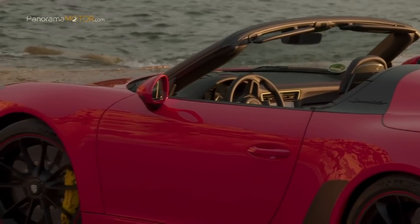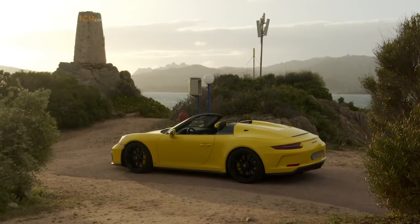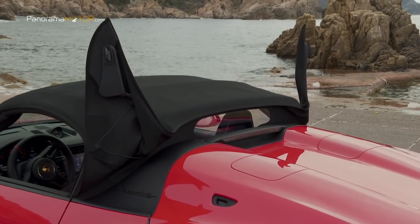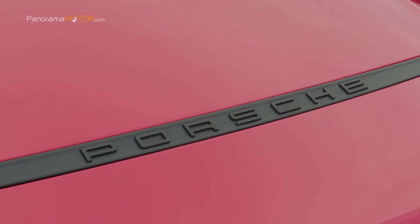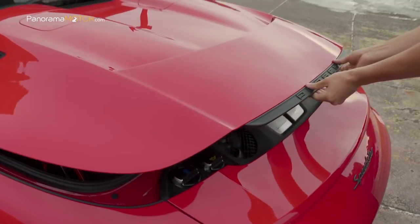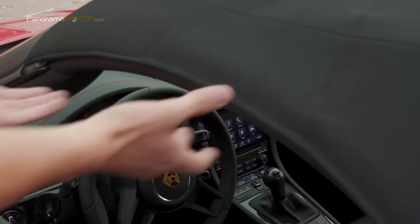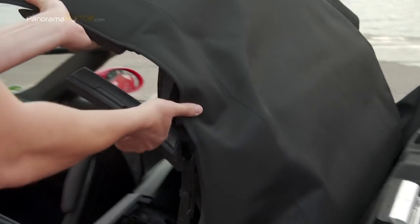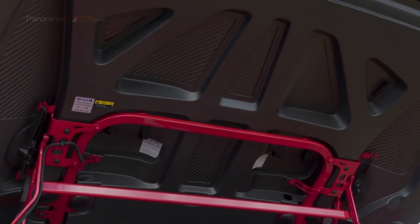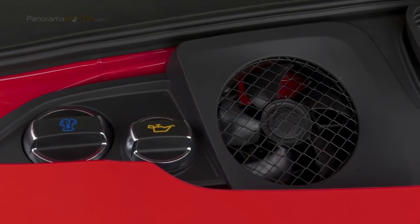Se fabricarán exactamente 1.948 unidades desde mediados de 2019 en la planta de Porsche en Zuffenhausen, Alemania. El centro de atención es la tapa del compartimento superior convertible de forma estética, con sus linternas de doble burbuja, una característica por excelencia de este tipo de automóvil deportivo desde el 911 Speedster de 1988. Es el componente más grande y complejo hasta la fecha que Porsche ha usado en un modelo de carretera, realizado en una sola pieza de plástico reforzado con fibra de carbono. Los elementos de acabado en las burbujas dobles dejan espacio para el sistema de protección contra vuelcos incluido como característica estándar, al igual que en el 911 Carrera Cabriolet.